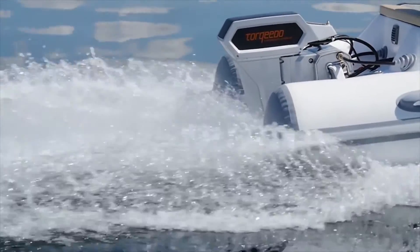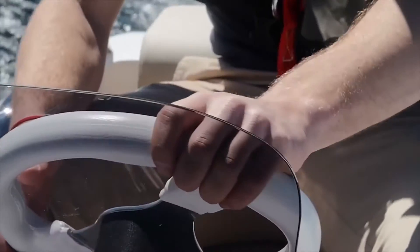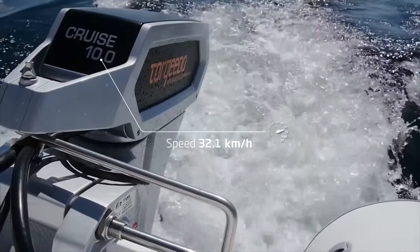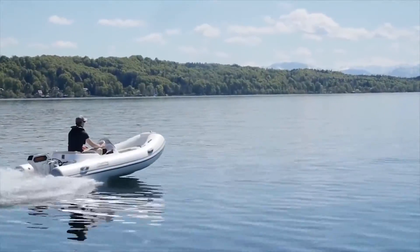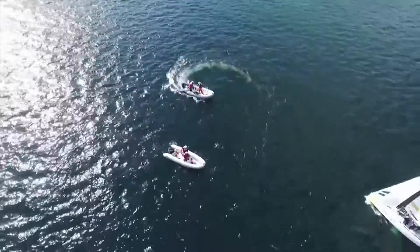The sound of wind and the splashing of your wake — that's all you'll hear with Torquido's new Cruze 10.0 electric motor. This motor easily reaches top speeds of 34 km per hour. It recently debuted at the opening regatta of Segel Bundesliga, the German first division of sailing, and is drawing attention from around the world.